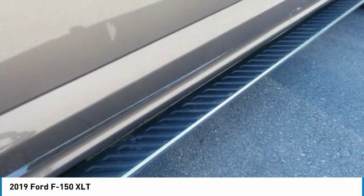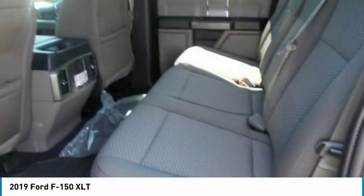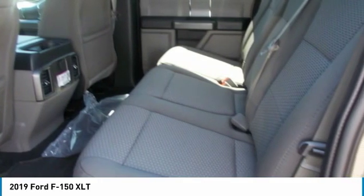Choose from the many features available, including Pro Trailer Backup Assist, integrated tailgate step and remote tailgate release, as well as deployable box side steps.